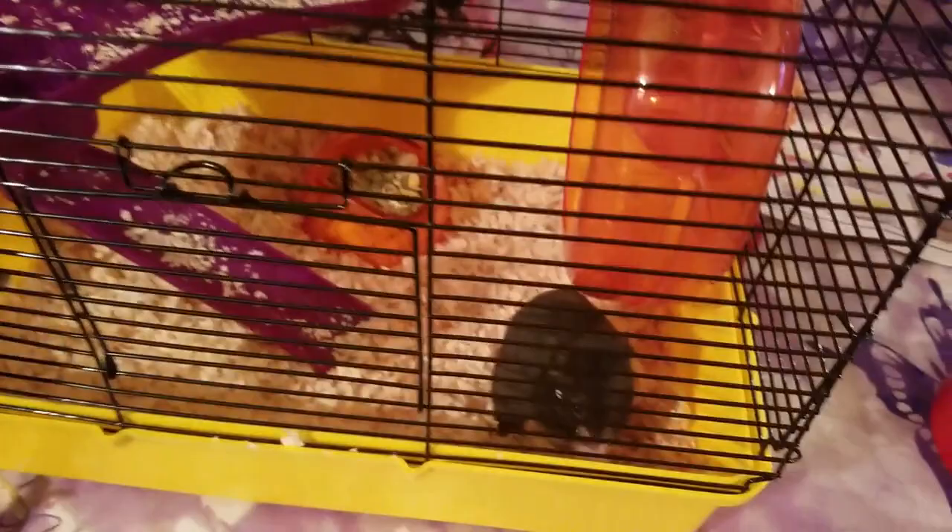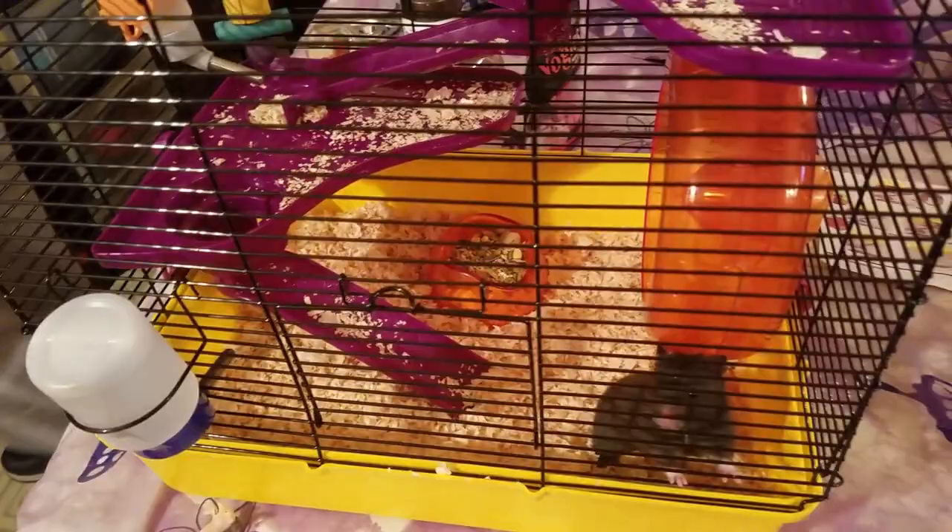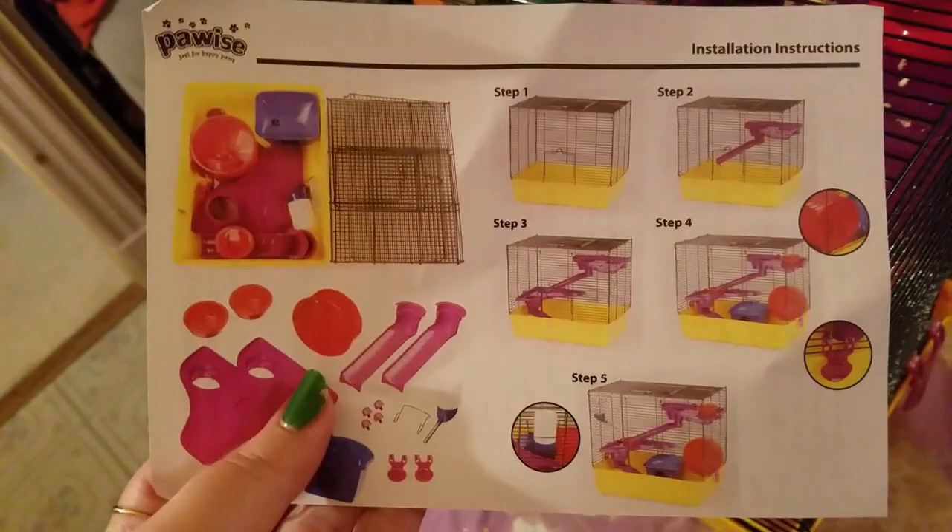This is our quick Paw Wise review. I don't even know what the cage was called — we got it from Walmart. It's called the Paw Wise cage.